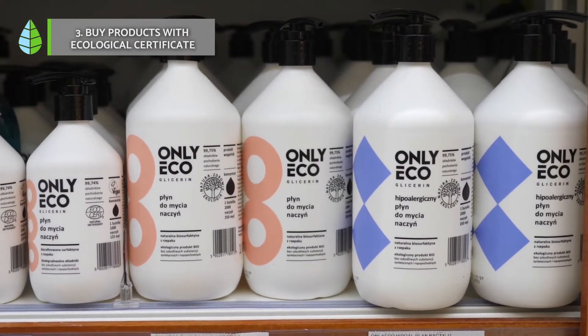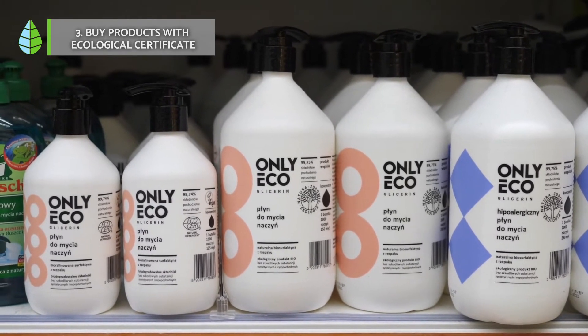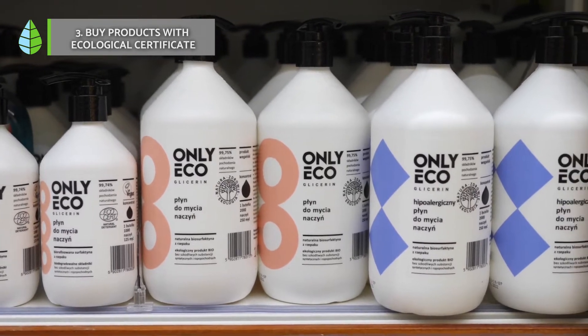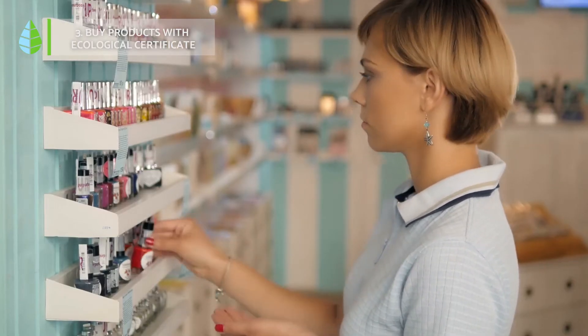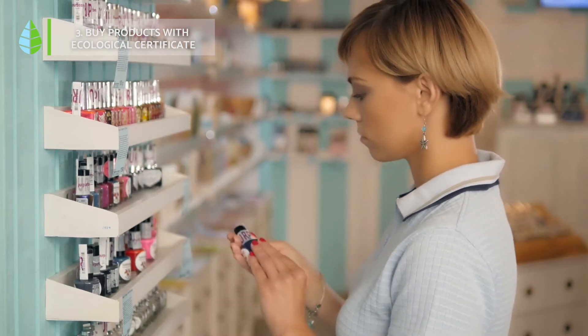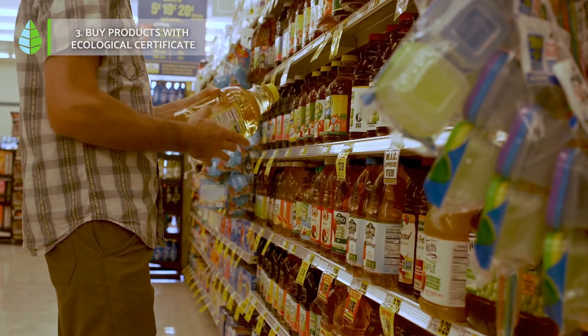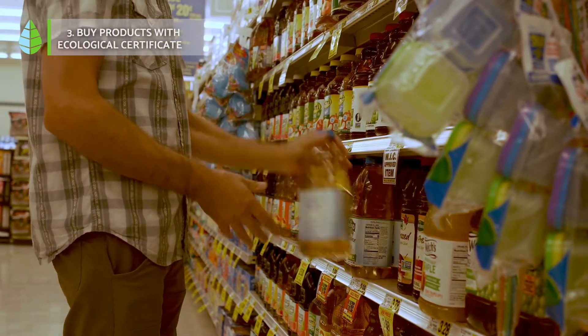Number 3: Buy products with environmental certificates. Products with an eco-certificate are those that are not harmful to the environment, where no pesticides have been used, and where we can be sure that they have not been genetically modified. In addition, they meet a number of standards in terms of cultivation, processing, storage, packaging, and distribution.